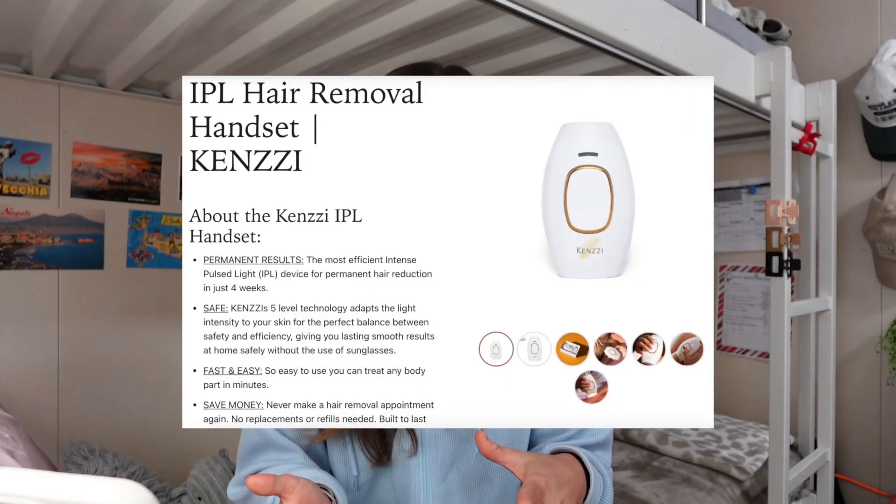You've probably heard me talk about this a few times before — I want to say this is my third or fourth update with this device. I have been using it for six or seven months now. I am a fairly hairy person, and I do have Italian roots, so my hair grows back very dark and very thick.